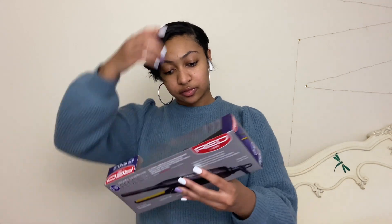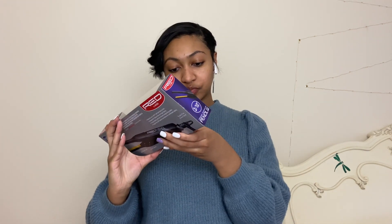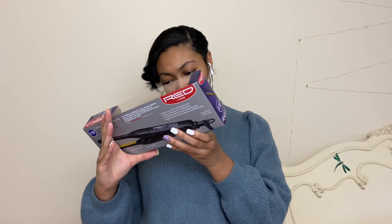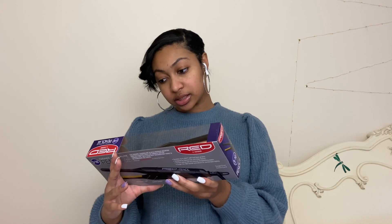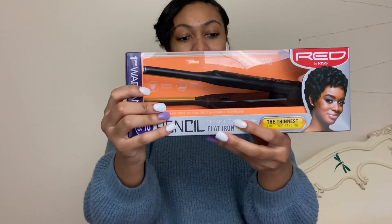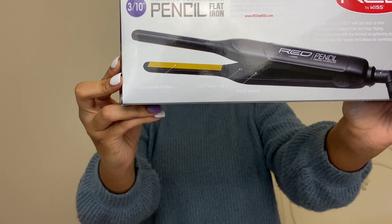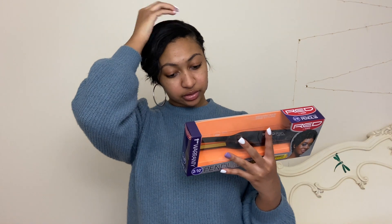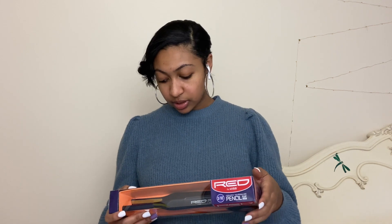We also got a new flat iron for my hair, because the one I have now works okay but I really needed a smaller one to get the back of my hair when I flat iron it. It's called the Pencil Ceramic Tourmaline flat iron. It gets up to 450 degrees, and it says it's the thinnest for edge styling, designed for natural hair. The plates are really small. It also has a tangle-free 360-degree swivel cord for comfortable styling — which is great because my current small flat iron doesn't swivel.